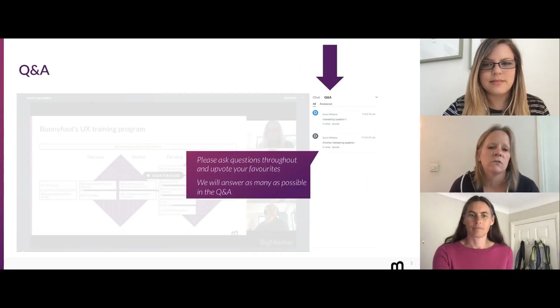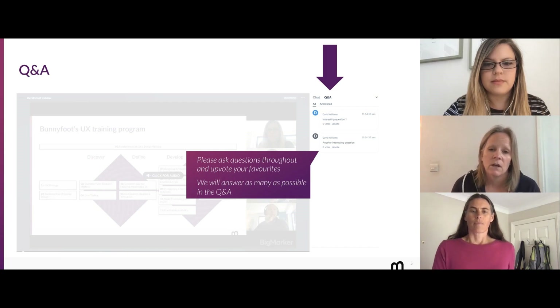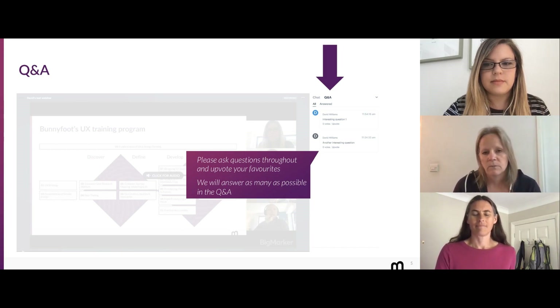Just a quick tour of how BigMarker works for you. On the right-hand side, it looks like everybody's found the chat, which is brilliant. But also on the tab next to the chat it says Q&A — we're having a questions and answers session at the end. As we're going through and a question occurs to you, just put it up there, upvote the questions you like, and we'll answer as many as possible at the end.